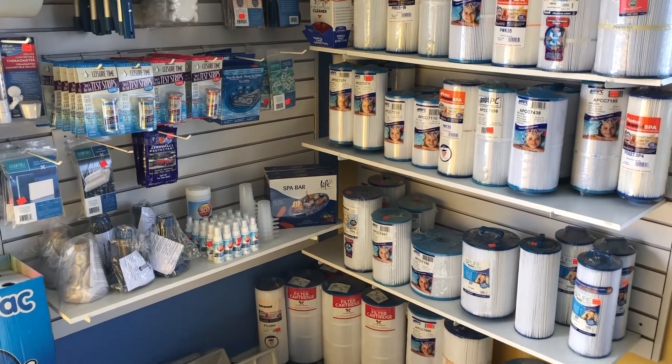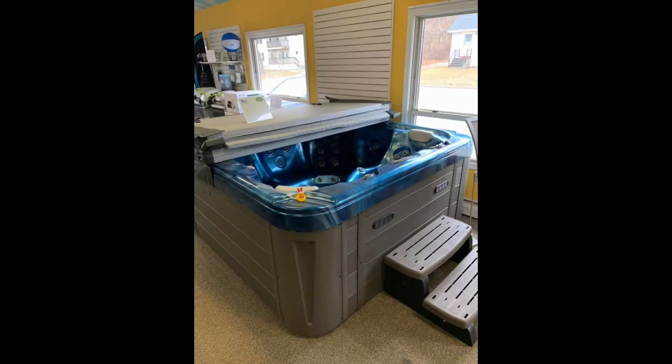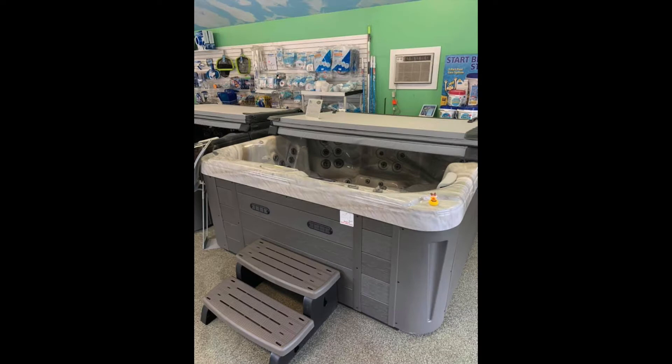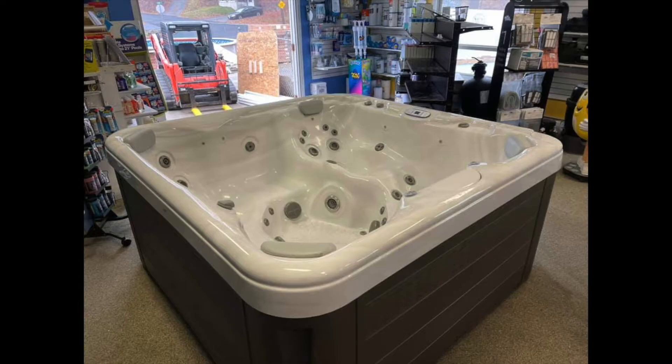As far as the spas go, we sell Adirondack spas, made by Saratoga. We carry their complete line, anything from a two-person all the way to a six or seven person. Unfortunately right now we don't have any in stock — it's been so crazy. We've had a hard time keeping up with demand. We've got more on order and they're selling just as fast as we get them in.